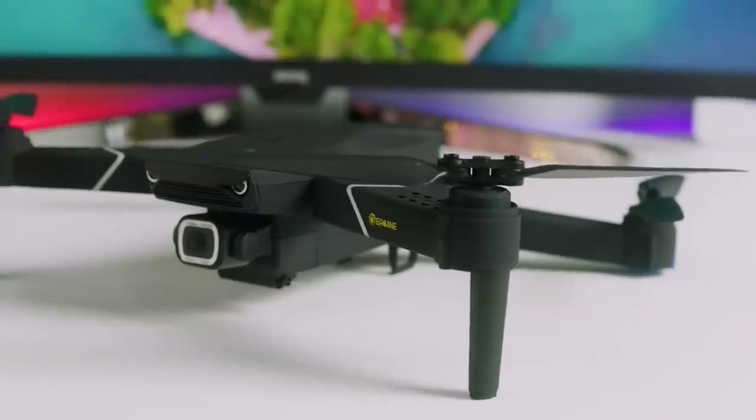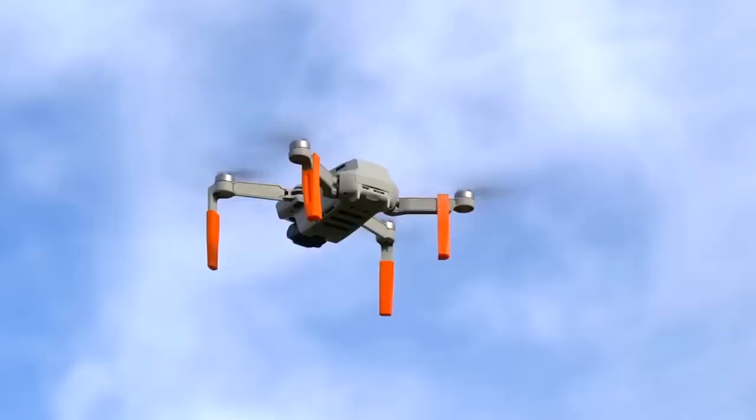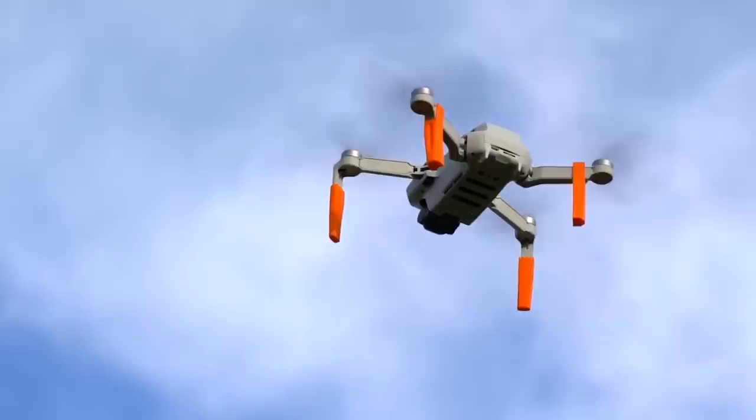Drones have become a staple for photographers and videographers, but they're also a lot of fun for casual users and families alike. In this video, we're breaking down the top 5 best drones on the market this year based on price versus performance, image quality, features, and situations they will be used in.